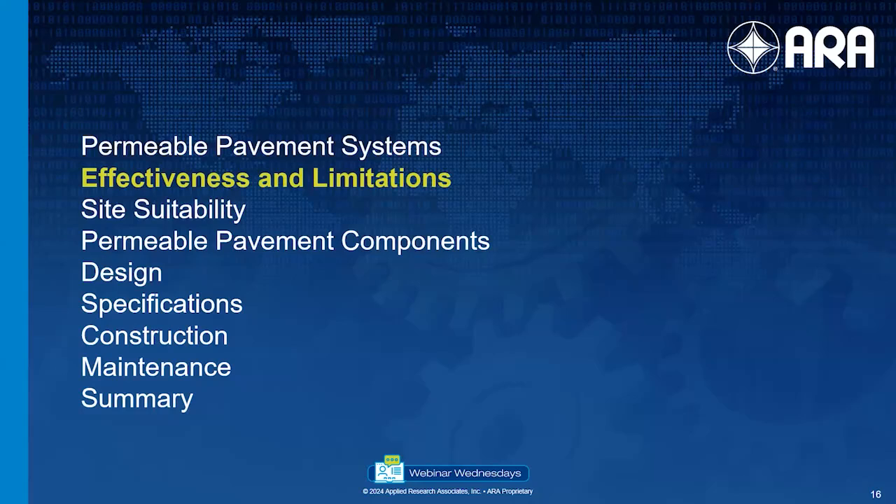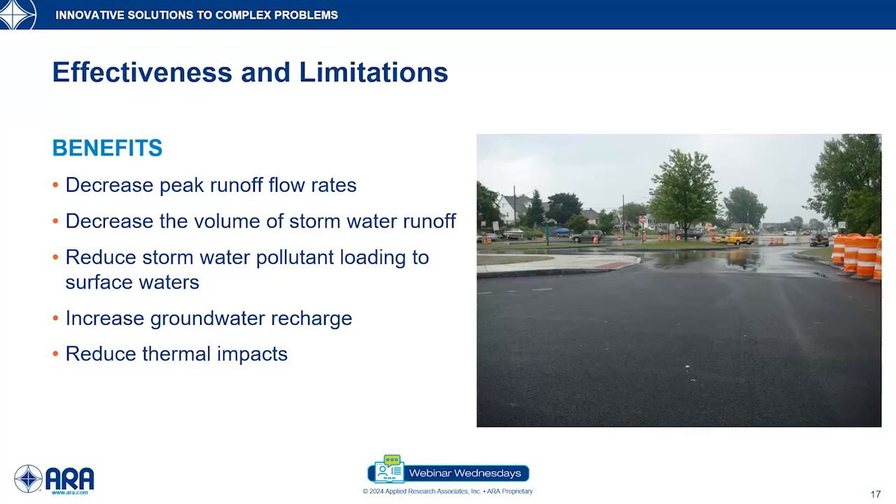Let's now take a look at the effectiveness and limitations of these systems. Permeable pavements are an absolutely effective and more sustainable means of managing our stormwater system. When we have pavements, parking lots, and roadways, it is a massive asset that takes up a lot of space and is traditionally considered impermeable. Maybe there's an opportunity to use this large asset to help the stormwater industry reach their goals. Key benefits include decreasing peak runoff flow rates, reducing stormwater volume, and reducing stormwater pollutant loading to surface waters.